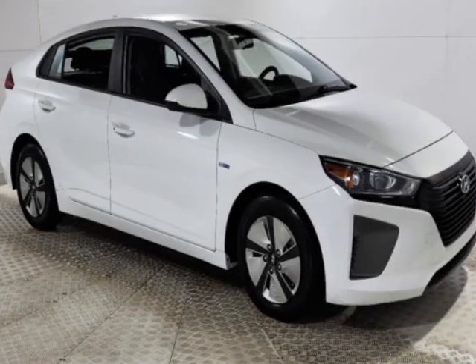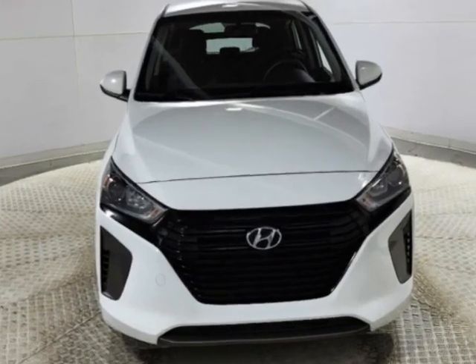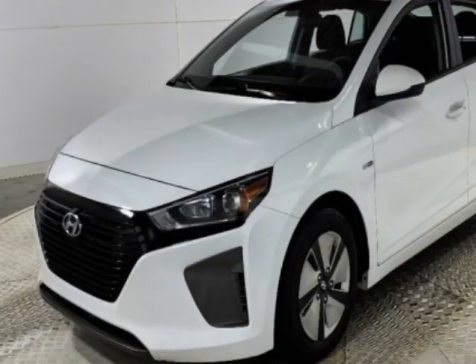Come take a look at this 2019 Hyundai Ioniq Hybrid. This Ioniq Hybrid has just under 96,000 miles and comes with a limited warranty.